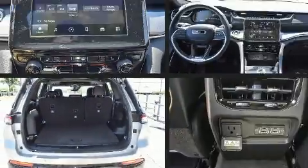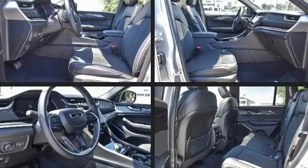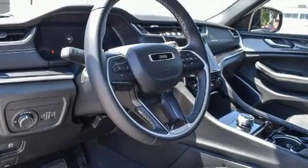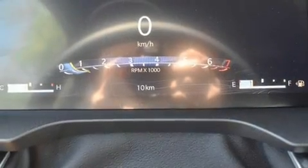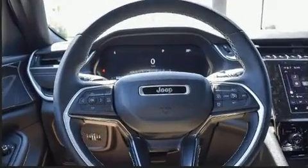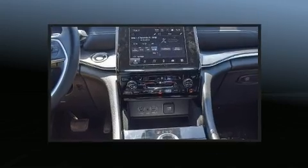Jeep also prioritized safety and security with features such as dual front impact airbags with occupant sensing, front and side impact airbags, traction control, brake assist, anti-whiplash front head restraints, a panic alarm, and four-wheel disc brakes.